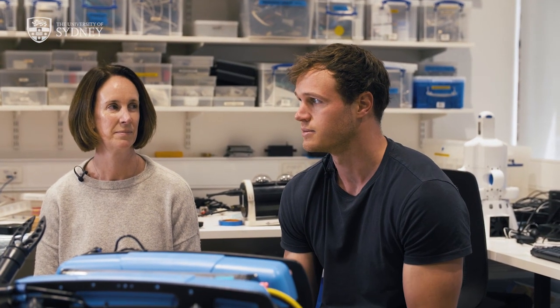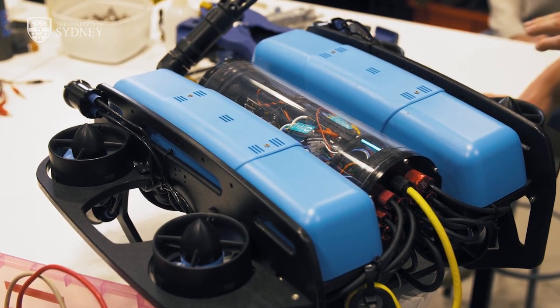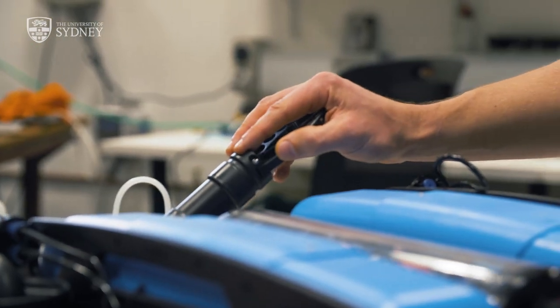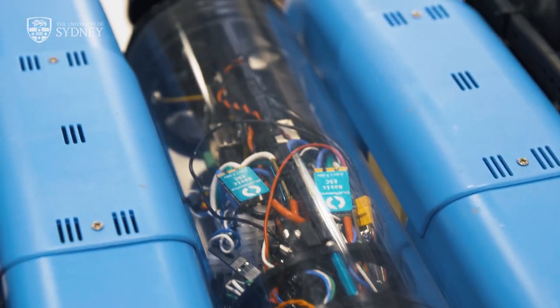Here in the lab we have lots of real robots that we get to work on. We have a team of engineers who actually work on the robots, and we get to talk to them about real-world problems they're facing in operating robots underwater, and also use their expertise in developing our own research platforms.